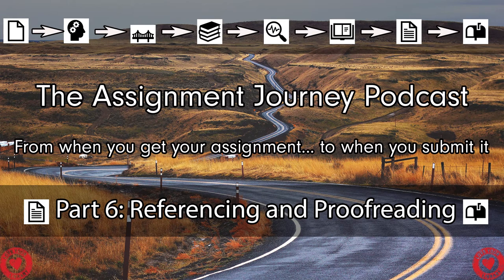So that is our advice for proofreading. But now we're going to listen to some students — we asked them how long they actually spend proofreading and how long they spend referencing. Let's listen to that now.